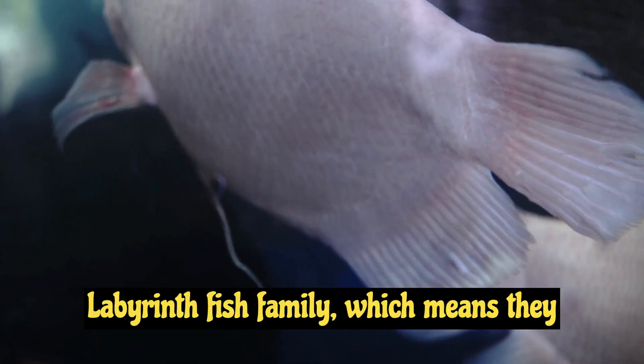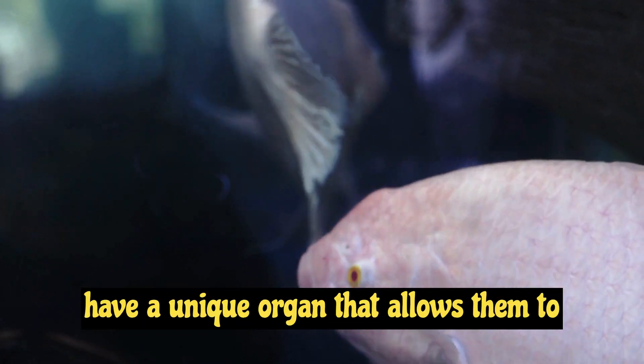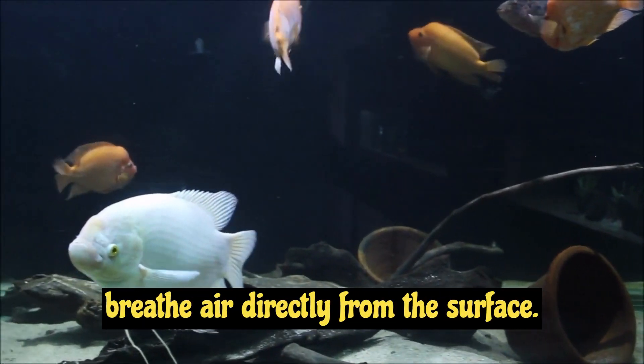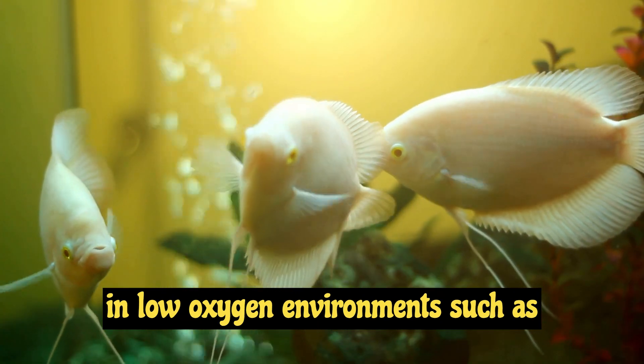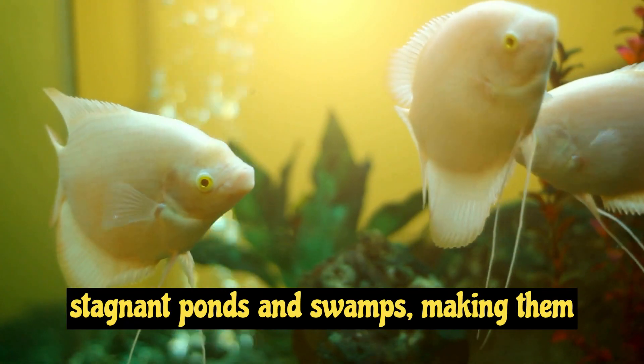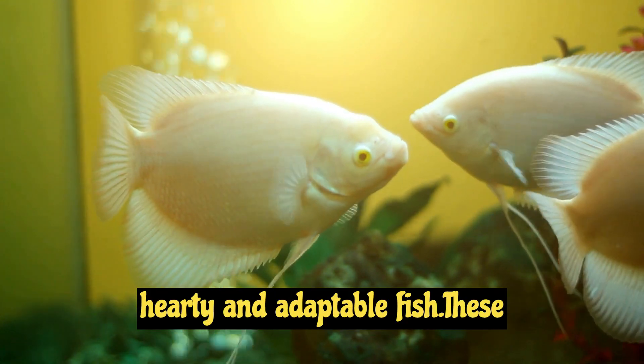Gouramis belong to the labyrinth fish family, which means they have a unique organ that allows them to breathe air directly from the surface. This adaptation enables them to survive in low-oxygen environments, such as stagnant ponds and swamps, making them hardy and adaptable fish.